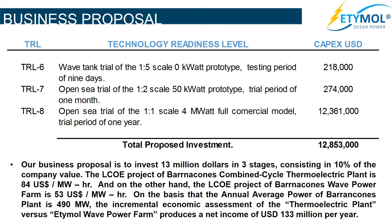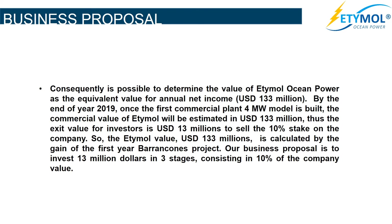Our business proposal is to invest $13 million in three stages, consisting in 10% of the company value. The levelized cost of energy of Barrancanes' combined cycle thermoelectric plant is $84 per MWh, while the projected levelized cost of energy of Barrancanes' wave power farm is $53 per MWh. On the basis that the annual average power of Barrancanes' plant is 490 MW, the incremental economic assessment of the thermoelectric plant versus the Etimol wave power farm produces a net income of $133 million per year.